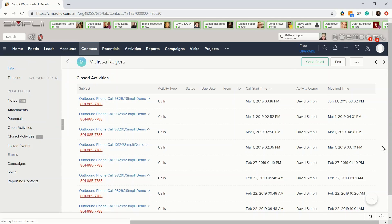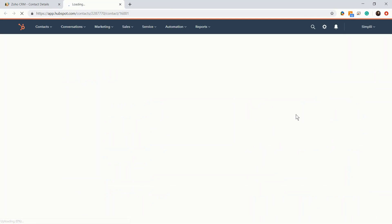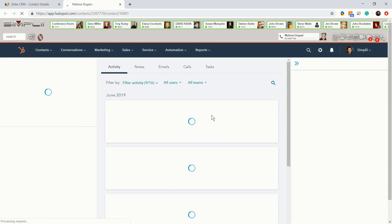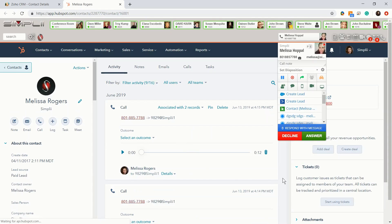Incoming and outgoing calls match leads and accounts through the call pop. Choose the proper software that you want to open for that call, and you'll see that contact in that software. Multi-Sync CRM — logging all your activities simultaneously in all your web applications.